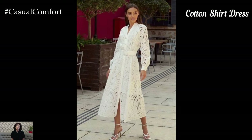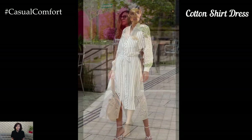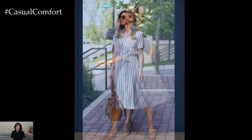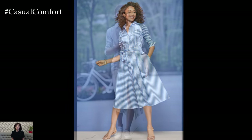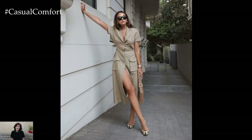The Cotton Shirt Dress offers a blend of casual sophistication and practical comfort. The structured yet relaxed fit makes it suitable for a range of activities, from running errands to casual outings. Look for designs with clean lines and minimal detailing to maintain the minimalist vibe. A belt at the waist can add shape and definition, while rolled-up sleeves and a collar give it a polished touch.